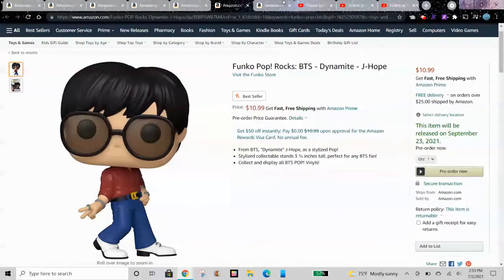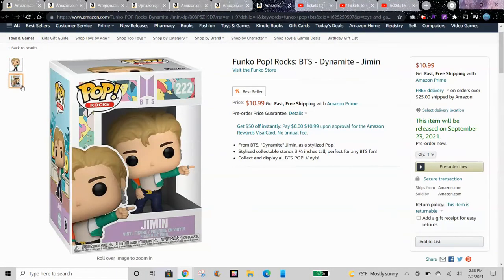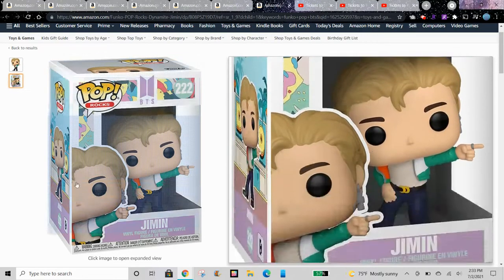The details on all of these pops look really nice. And this is Dynamite Jimin, Pop Rocks number 222.